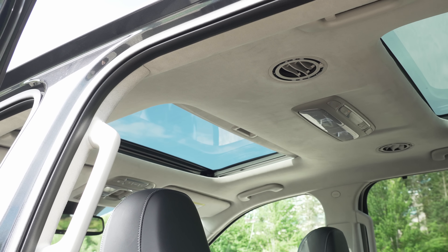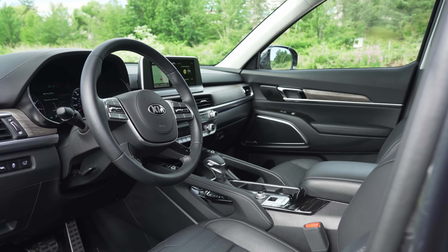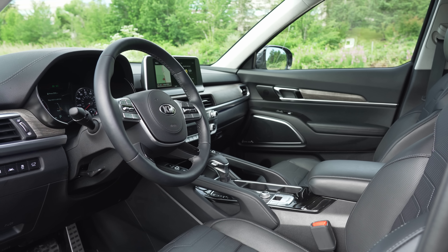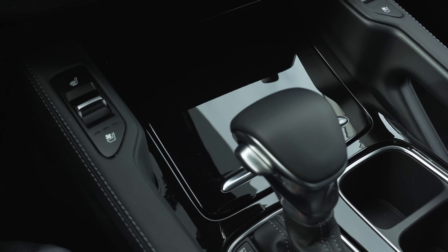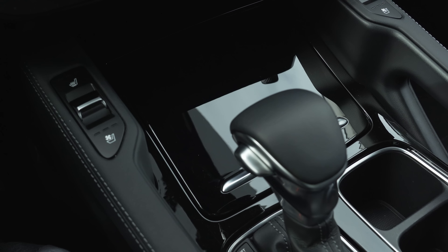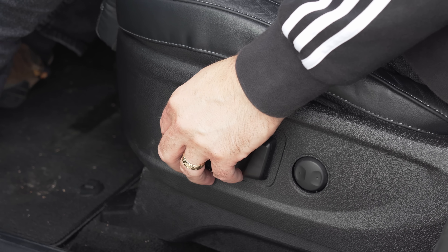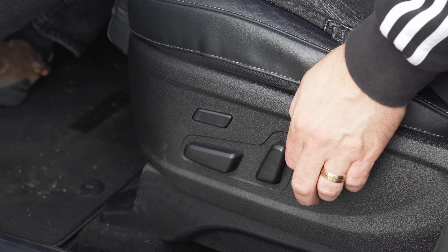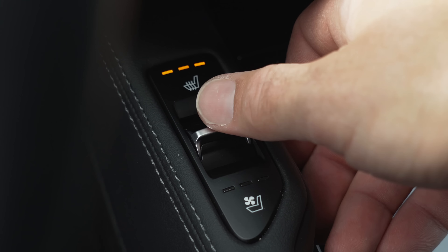Up front is a cabin that will make every other mid-size crossover jealous — metal, leather, and a really nice fake wood create a warm and inviting place. There are some piano black plastics in high-use areas, but thankfully their application is limited. The SX trim includes an exclusive 12-way adjustable driver's seat with memory, heating, and ventilation.